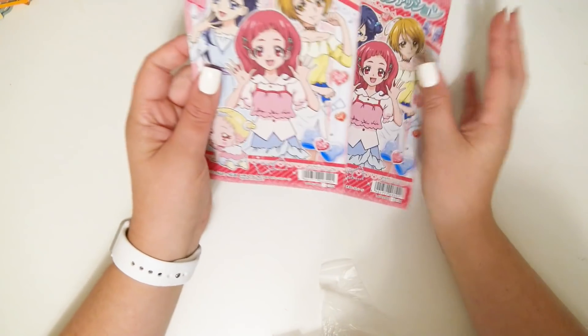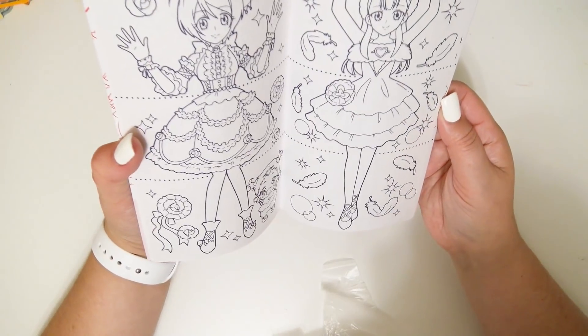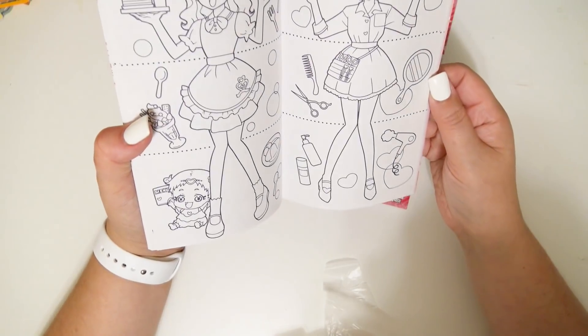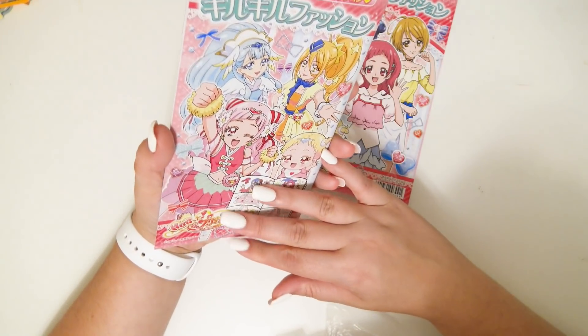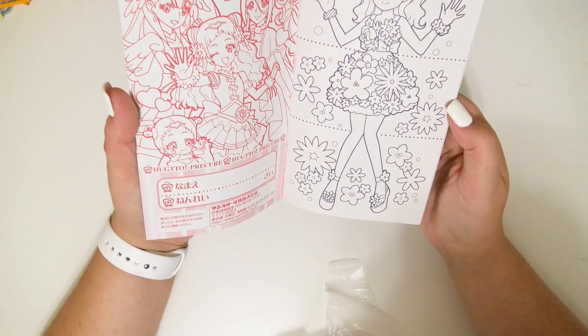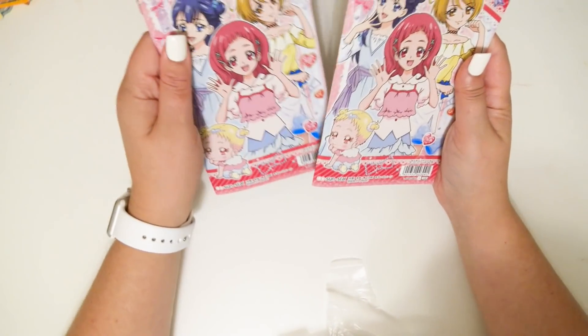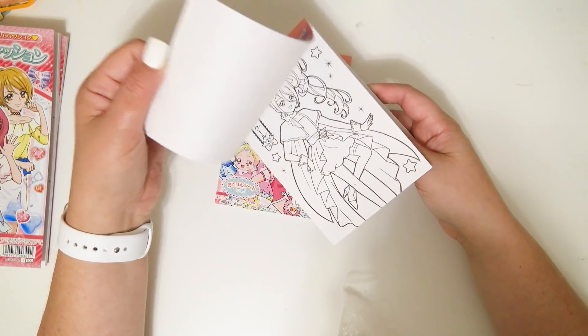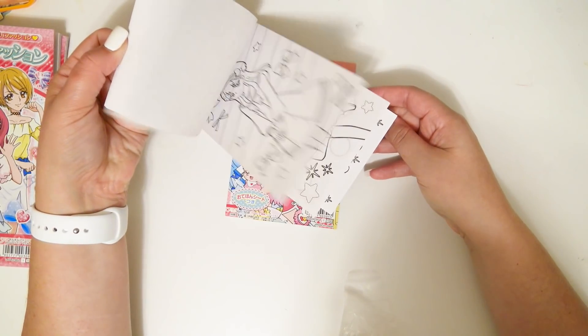Sorry if there's a lot of plastic noise — there's just so much stuff in here, it's impossible to take everything out of the packaging beforehand. There are these two coloring books where you can cut on the dotted line and create different outfits. And there are also two coloring pads, which are really cute.